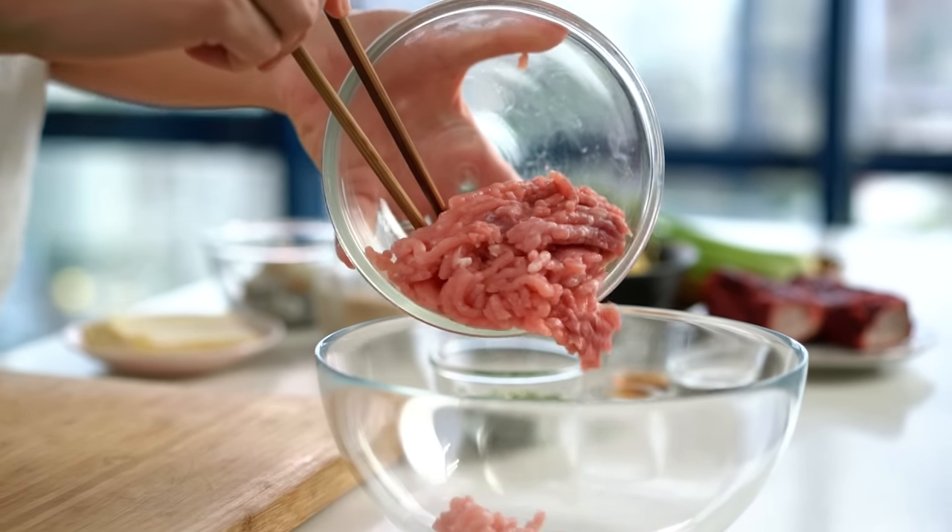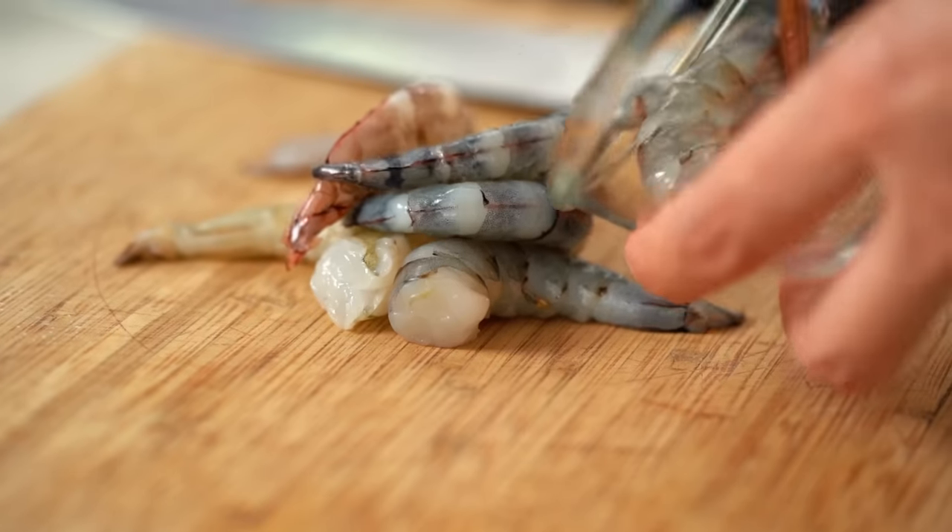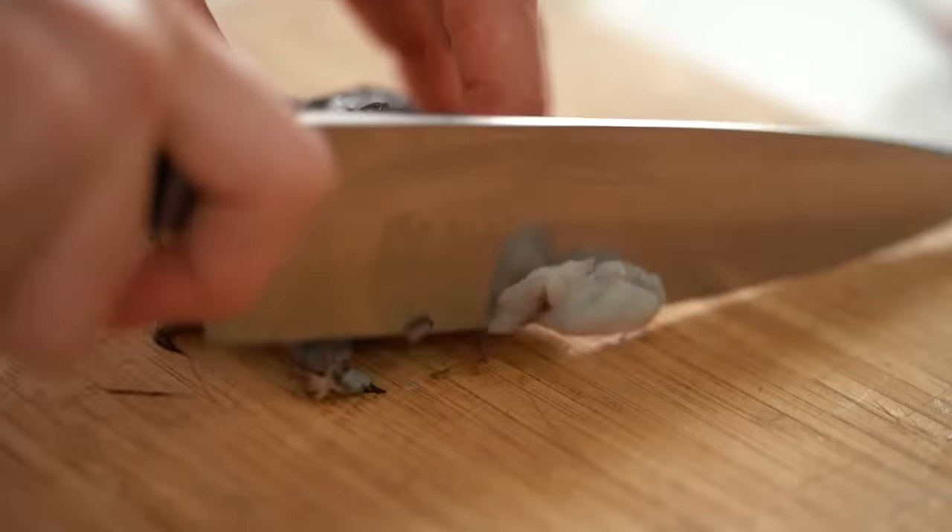So, wontons — we're going to make our own. If you wanted to make this even easier on yourself, you could use some frozen ones as well. Pork mince, and I like to go with a pork and prawn combo. I've got some whole prawns here and I just need a really fine mince on these.